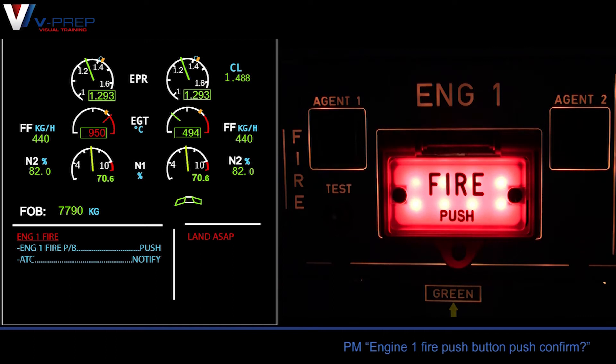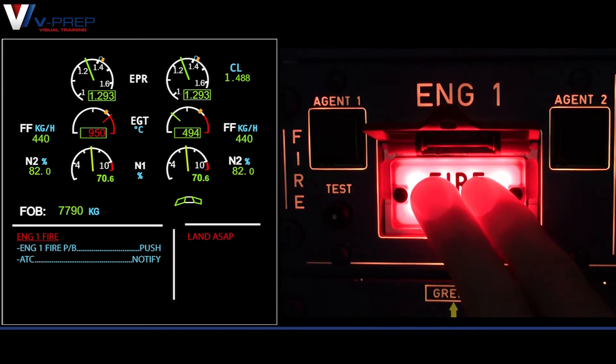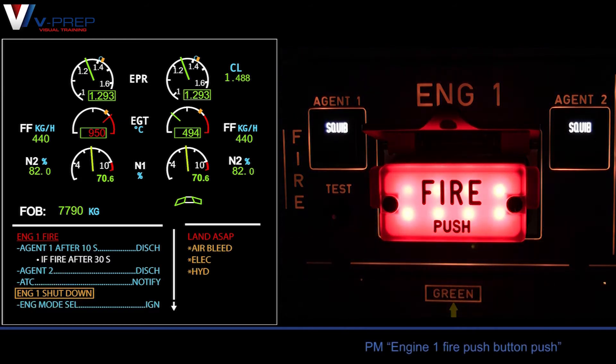Engine one fire push button, push. Confirm? Confirm. Engine one fire push button, push.